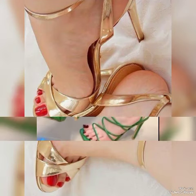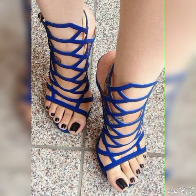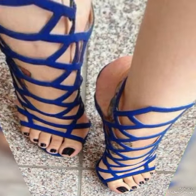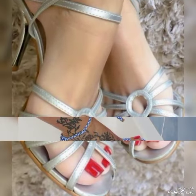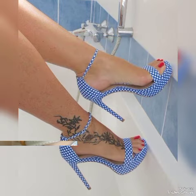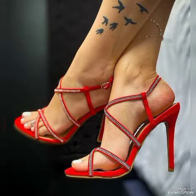All these collections of pointed, open, and square-toe high heel sandals you can use to make your personality elegant and gorgeous and to look younger and beautiful. If you are fashion lovers and want to know the latest beautiful high heel sandals and trending footwear collections, then subscribe to my channel.